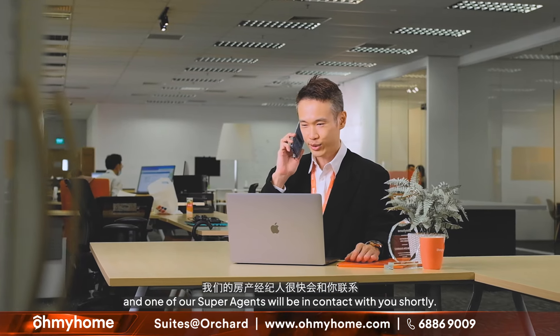If you like what you see, contact Oh My Home at 6886-9009, and one of our super agents will be in contact with you shortly. Please like and subscribe to our channel and we will see you at the next home tour.